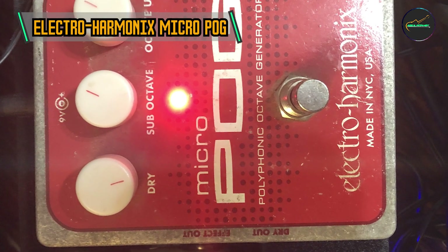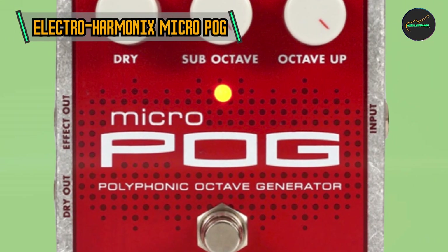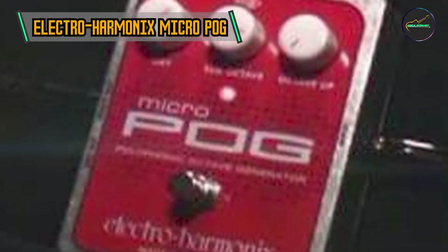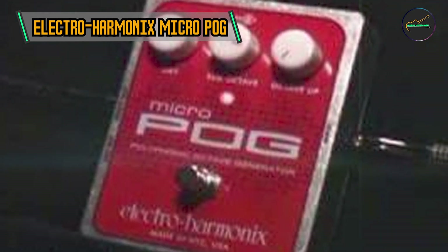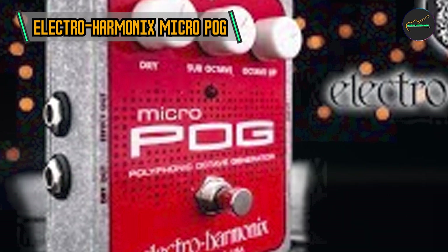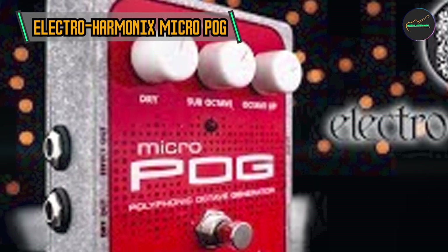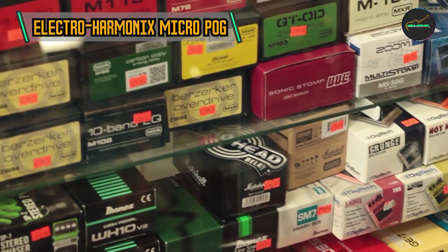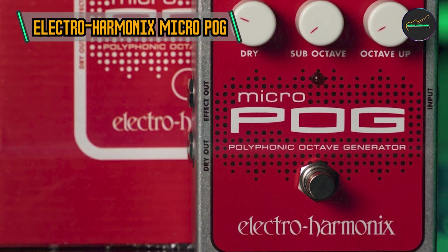Intuitive controls for sonic sculpting: The Micro Pog boasts a user-friendly interface with three straightforward controls — dry, sub-octave, and octave up. These controls allow for precise manipulation of each voice, enabling musicians to dial in the perfect blend for their desired sound. Whether you're aiming for a subtle shimmer or an all-encompassing wall of sound, the Micro Pog empowers you to sculpt your sonic landscape with ease, versatility, and application. From classic rock riffs to ambient textures, the Micro Pog proves its versatility across genres.